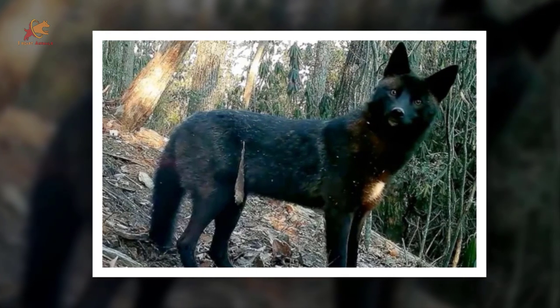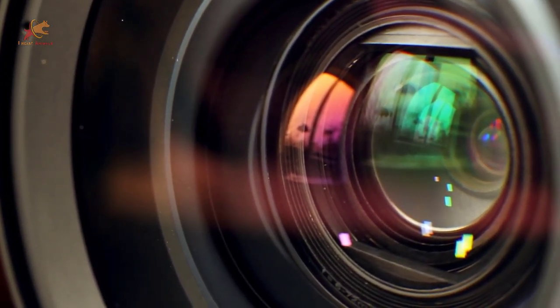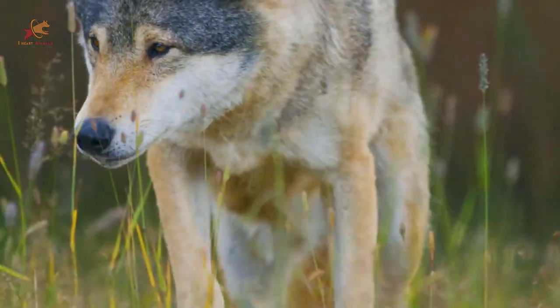There aren't many reasons that would explain a man chasing after a wild canine. Maybe he was trying to scare it off his property? Perhaps it was meant to be funny or staged? Who knows? But it certainly invites a lot of questions.